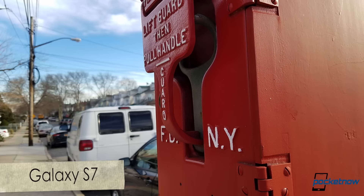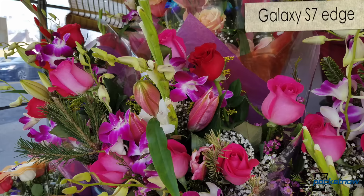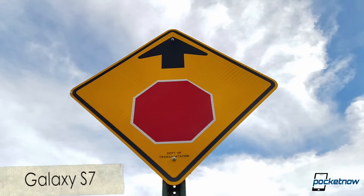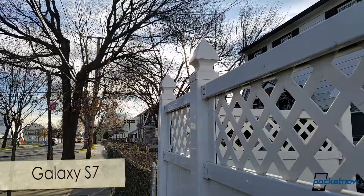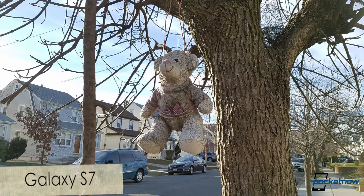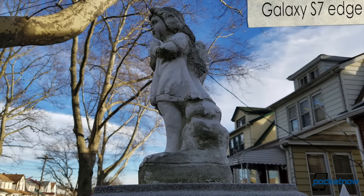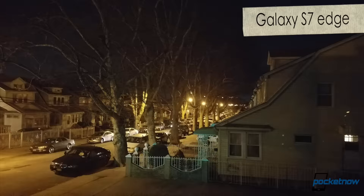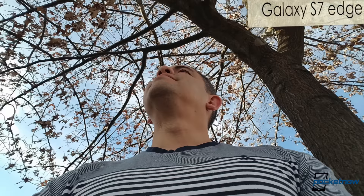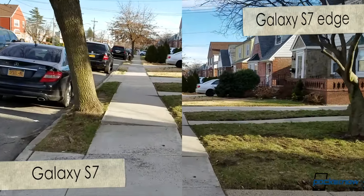Samsung has endowed both devices with the same 12 and 5 megapixel camera combo, and the results are just delicious. Both devices shine in the dual-pixel focusing, and photos on both ends just seem as colorful and saturated — I'll let the cameras do the talking. Even when recording video, you'll notice great results in stabilization while walking with both devices at the same time.